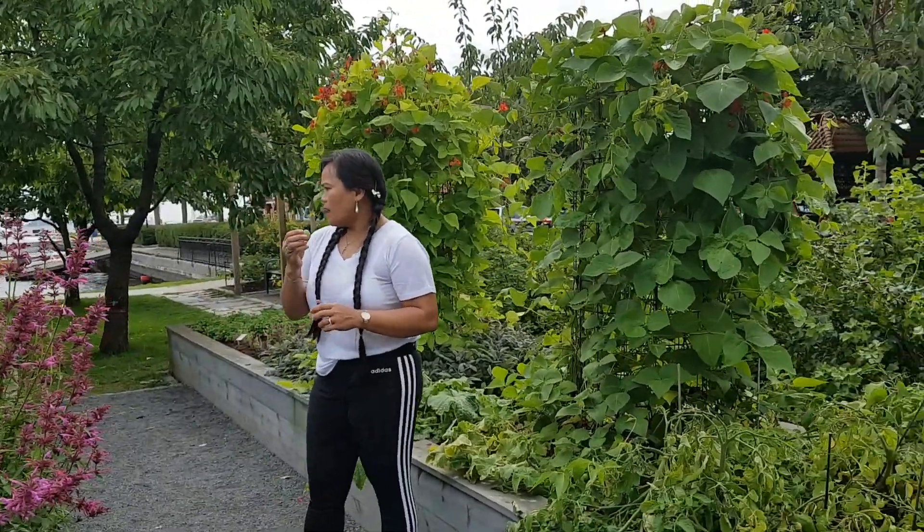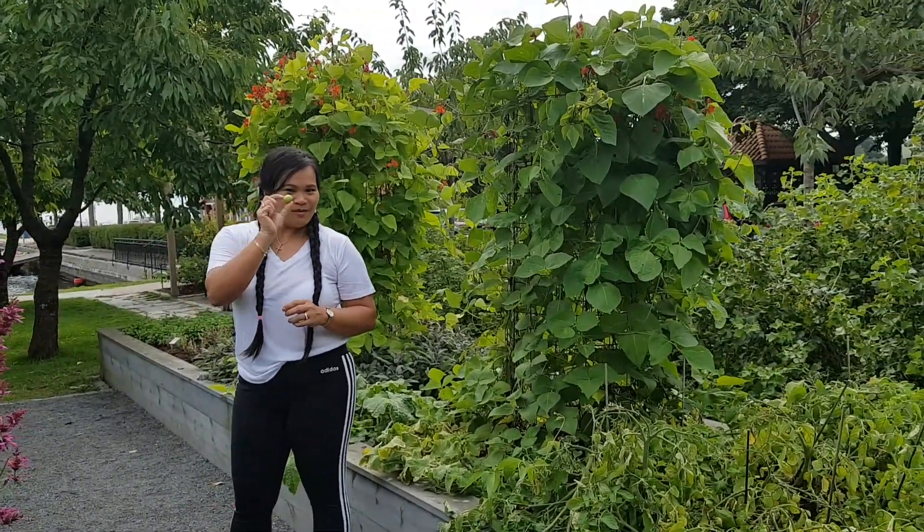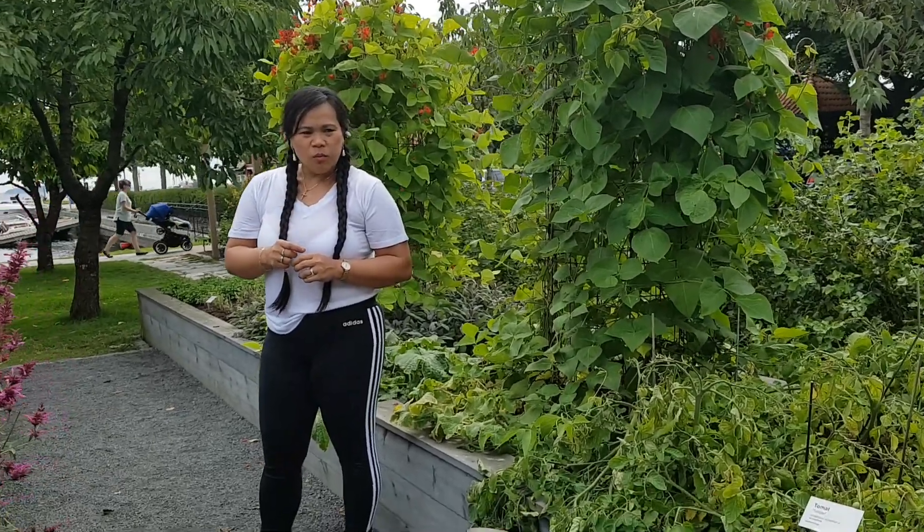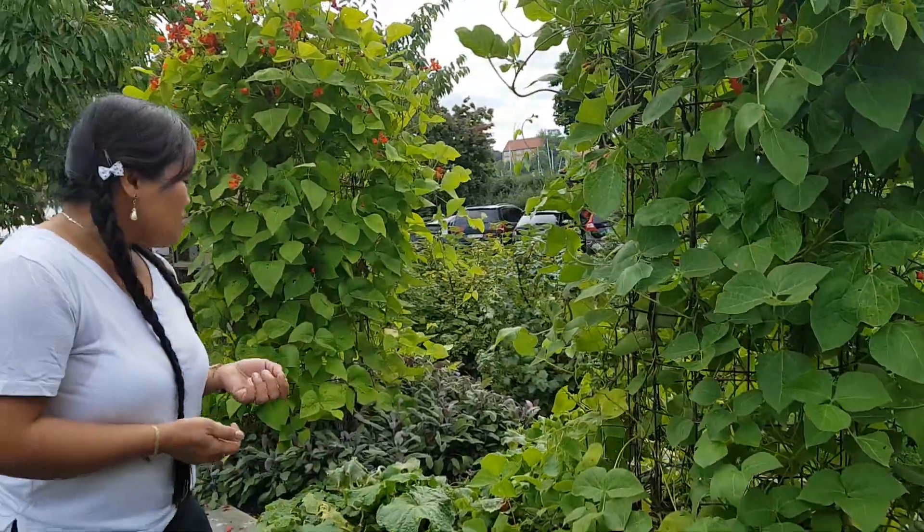There are different kinds of plants here — salads, herbs like that. Mmm. It needs salt, but it's delicious. Just needs a little salt to be really tasty.